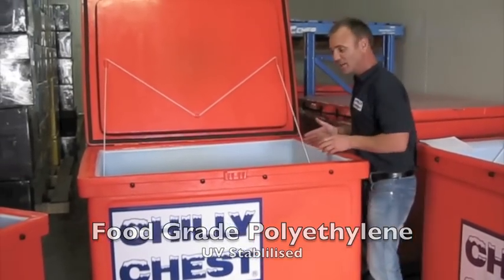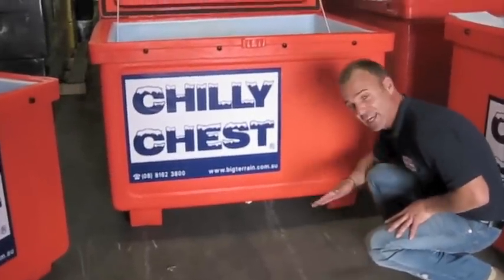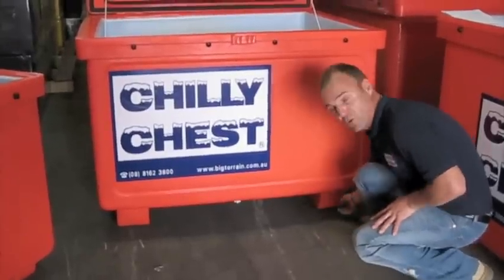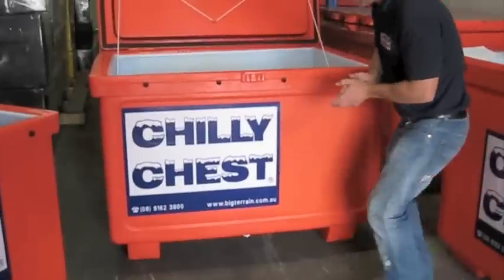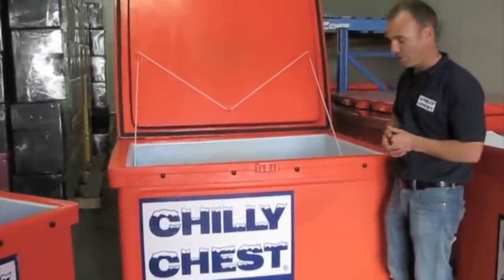They are actually quite a heavy unit, so they're on legs, as you can see there. You can get a pallet jack or a forklift underneath them. They've also got skids on the bottom so it doesn't affect the integrity of the structure as it's scraping on ground surfaces.